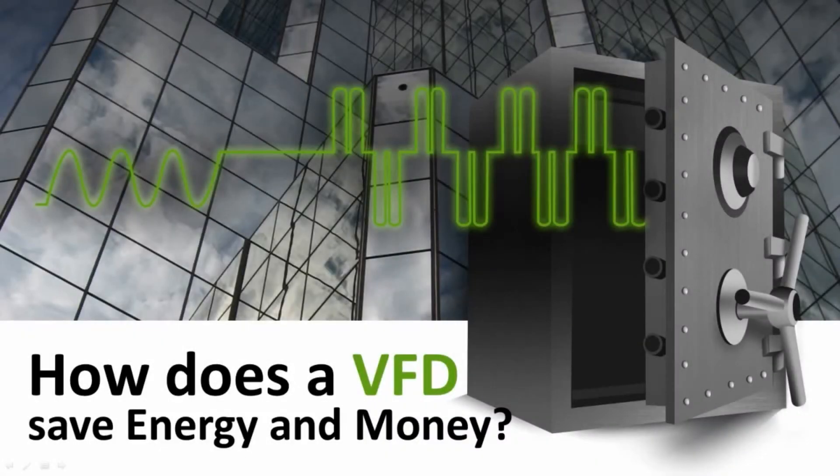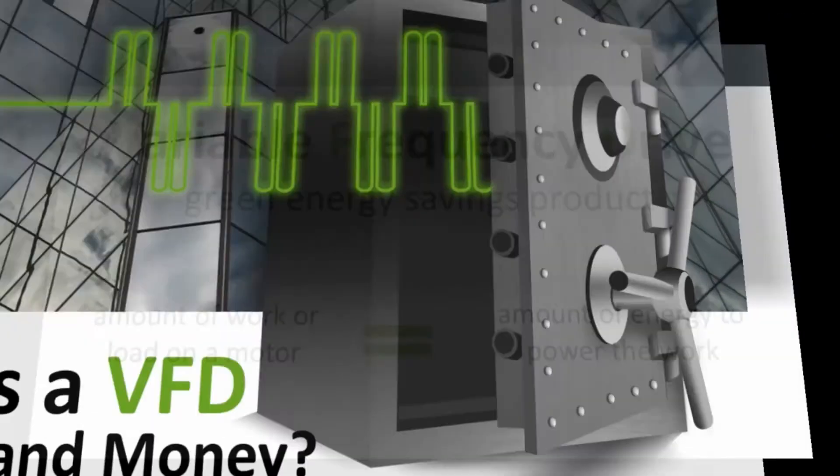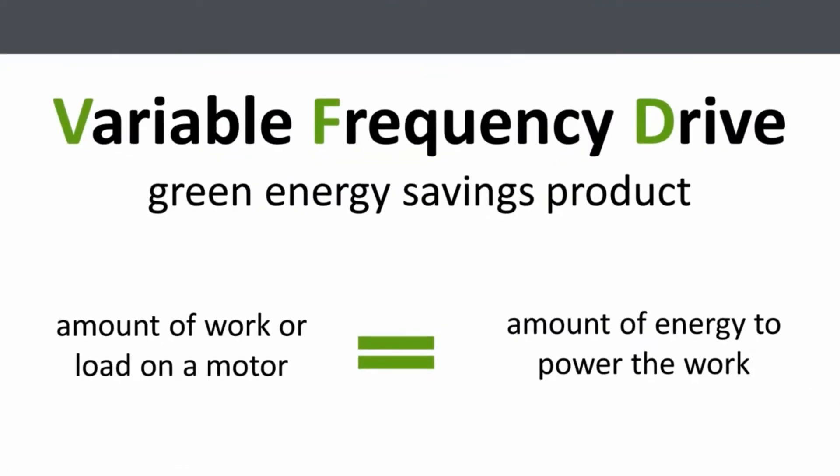How does a VFD, or variable frequency drive, save energy and money? VFDs are basically a green energy savings product that matches the amount of work or load on a motor to the amount of energy it needs to power that work. This reduces or eliminates the amount of excess energy being wasted.